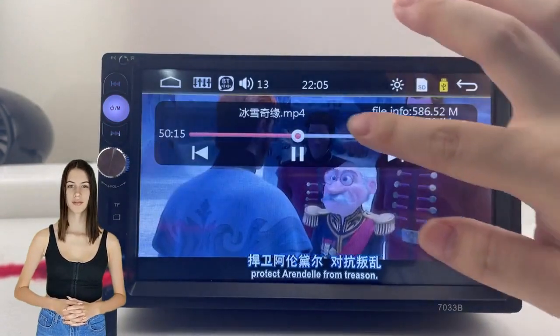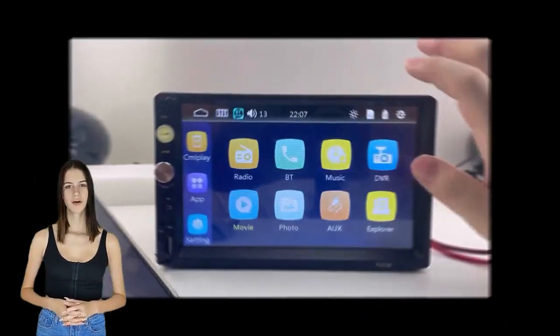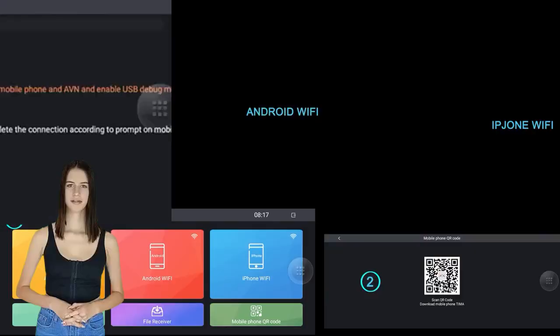Other functions include EQ, USB, TF card, AUX, music player, video player, adjustable 7-color backlight, and multiple language options.